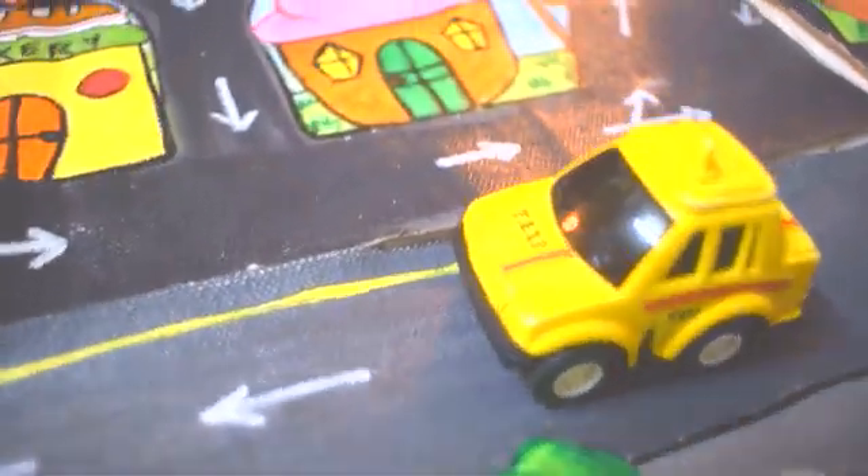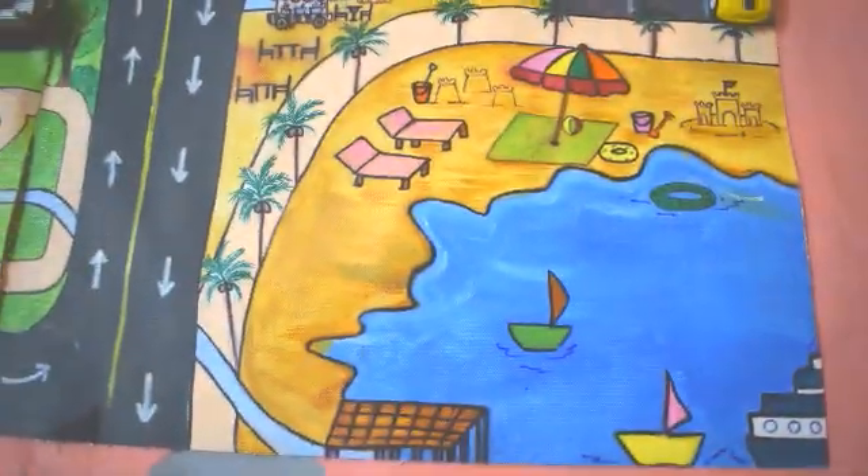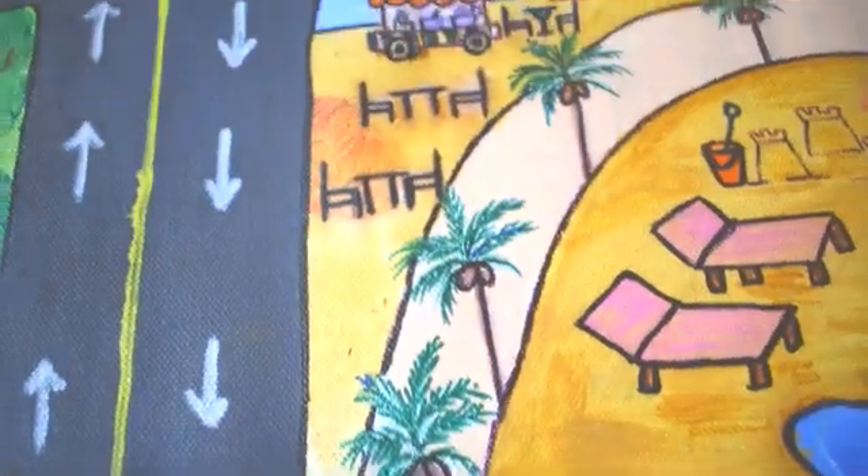Moving on. We have reached a beach now. Beach with sidewalks, like a marine drive. Shops and a beach restaurant.